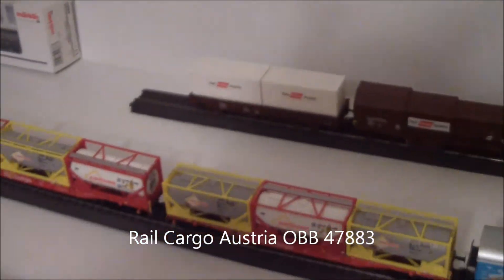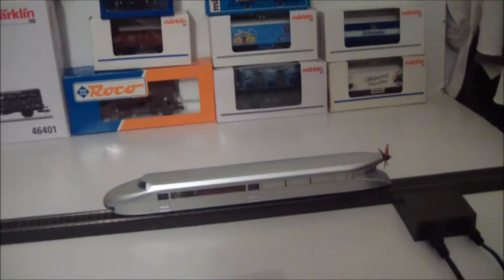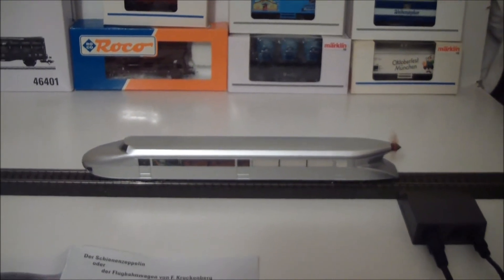I'll put this away and show you the engine I got. This is the Schienenzeppelin. I got it on eBay for a really good price. Sounds really neat.